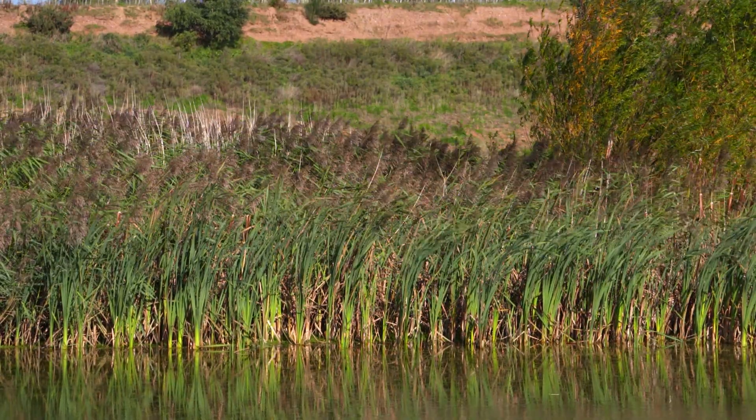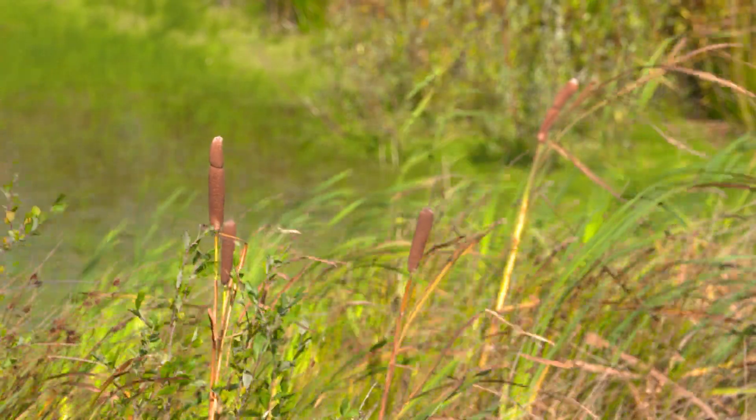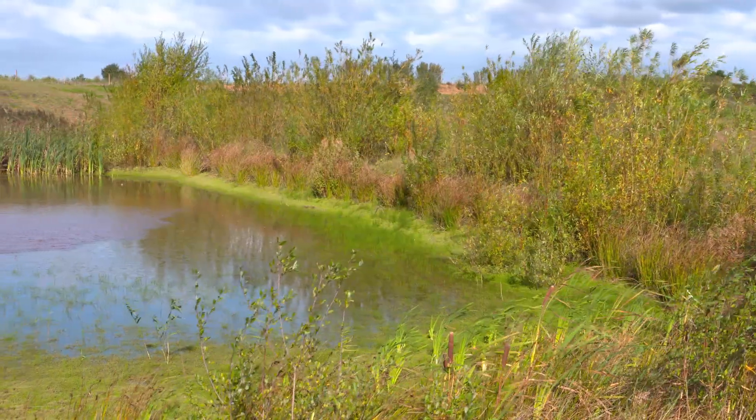Our conservation partnership with the RSPB goes back to 2009, and we launched a biodiversity strategy in 2010. One of the main objectives of that strategy was to create 1,000 hectares of UK priority habitat by 2020.